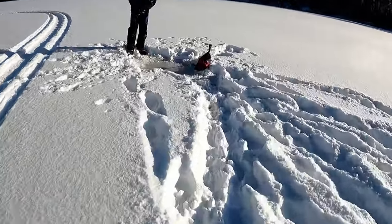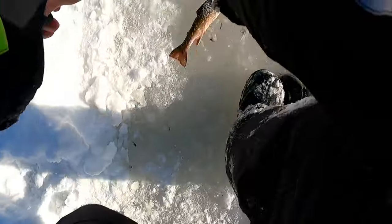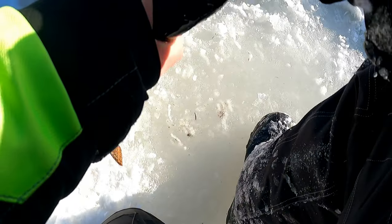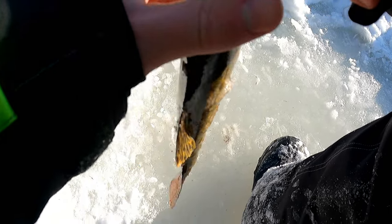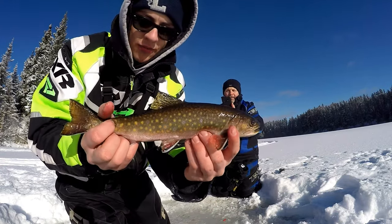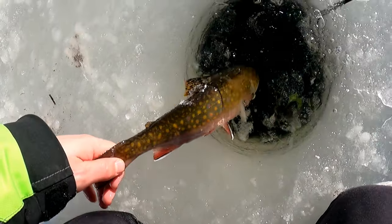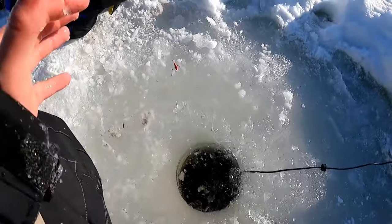Oh, that's not a bad one — bigger than the last one! He smoked it — I didn't even see him coming in, he just walloped it. That's dad's second one in about five minutes. Maybe he's getting on a little pattern with the jigging raps. There he goes — third one of the day. Nice.